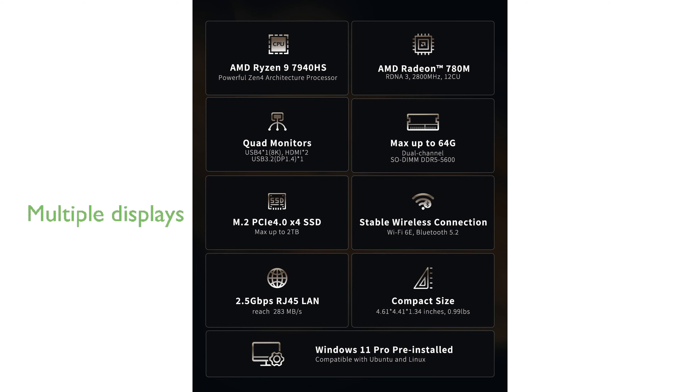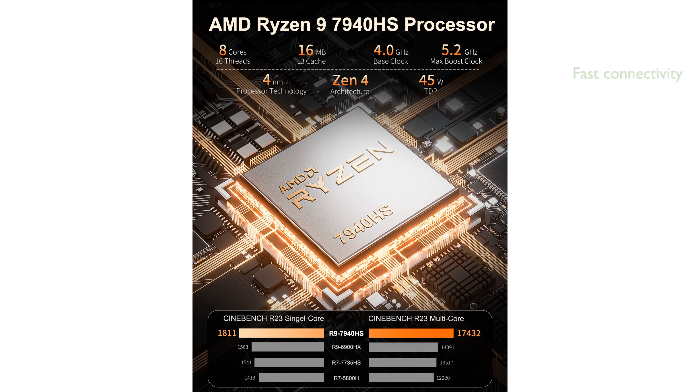The inclusion of a USB 4 port and support for up to four 4K displays allows for enhanced productivity and immersive media experiences. Wi-Fi 6E and 2.5 gigabit Ethernet provide ultra-fast connectivity, making it ideal for online gaming, 8K streaming, and real-time VR applications.